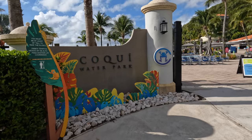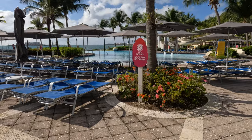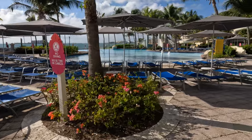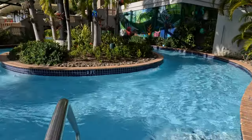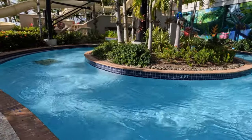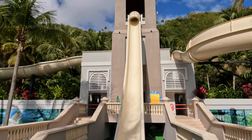Once we returned to the marina, the entrance to the Coqui Water Park is right there next to the ocean. The water park was very nice and clean, and entrance is also complimentary. They have food and beverage service available, water slides, and a lazy river.